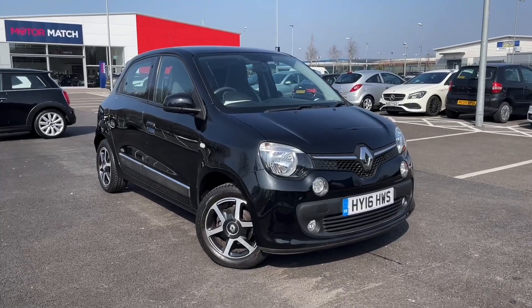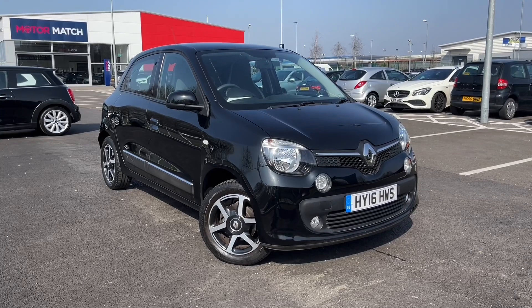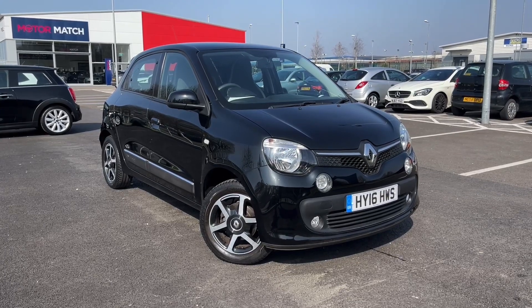Hello and welcome. My name is Callum from MotorMatch Chester and today I'm going to be showing you a round of this fantastic Renault Twingo TCE Energy Dynamic.